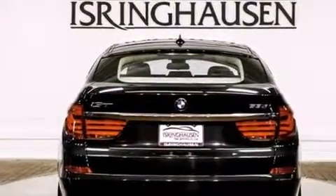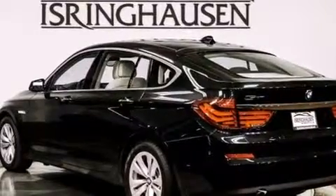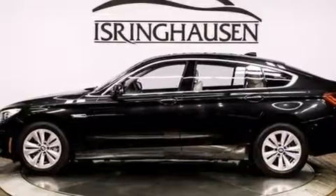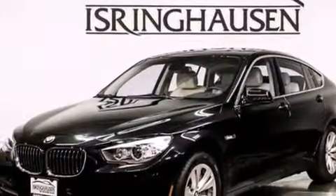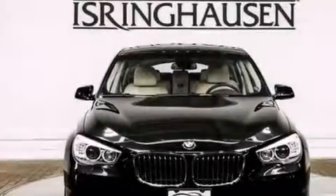Its top features include comfort access, a heated steering wheel with audio controls, a sunroof, front and rear heated seats, a low tire pressure indicator, high-intensity headlights, 10 perfectly positioned speakers, and commercial-free satellite radio.